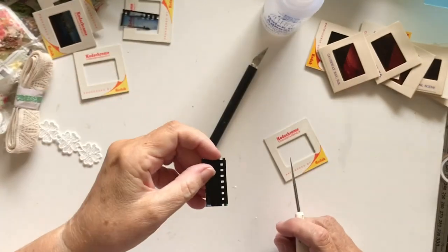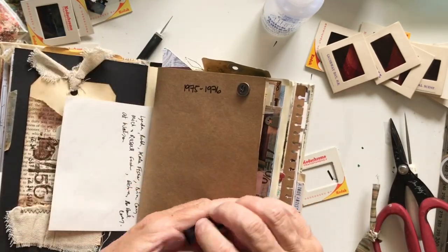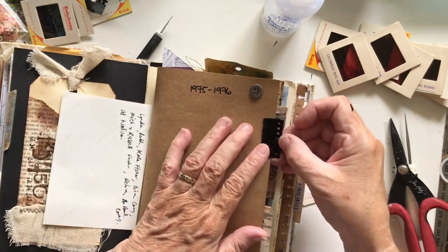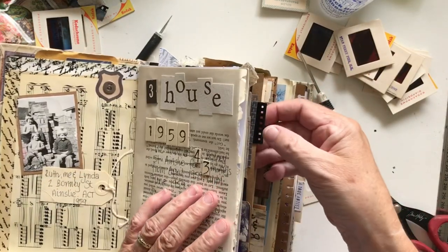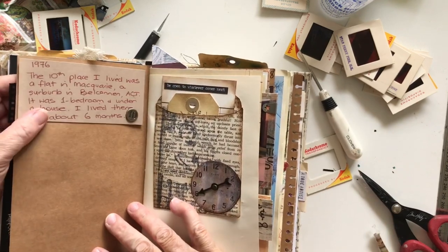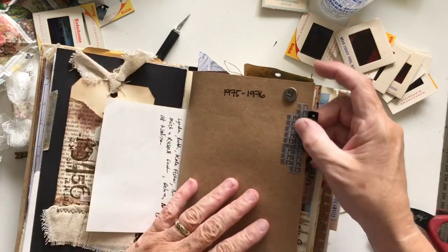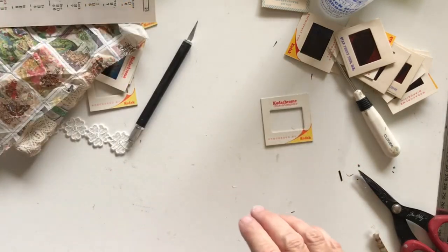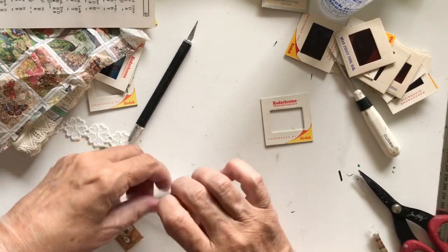I've lined them all up and I can put it in as a little tab in the book — like here. So that is now a little tab in the book, and that looks really good. You can see it on the other side too. So that's one way to use those little bits that I'm pulling out. Now I had a thought about using a stamp, and I don't know if this is going to work.